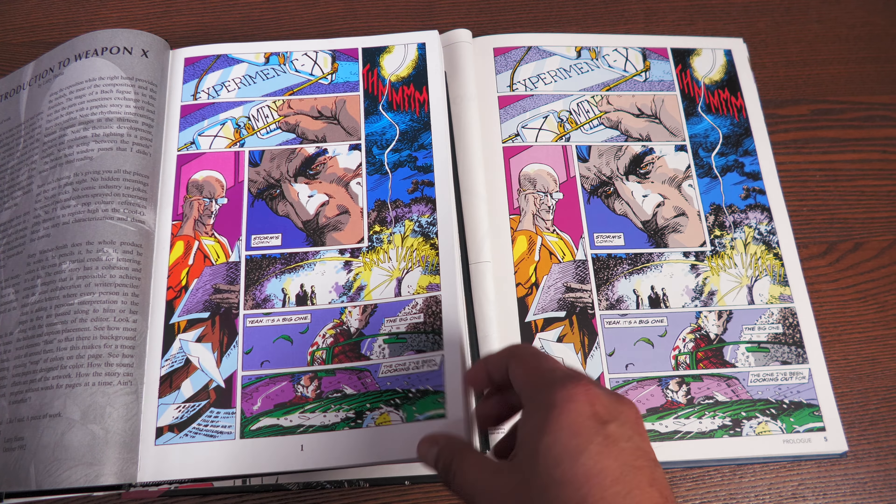The other thing to note is that down at the bottom, they tell you which chapter you're on. So this is chapter three. Even if you don't see the covers until the very back, you at least know what chapter you're on. You can also tell the more defined details on Wolverine's face — it's not as dark, not as muddled as the inks in the Omnibus.